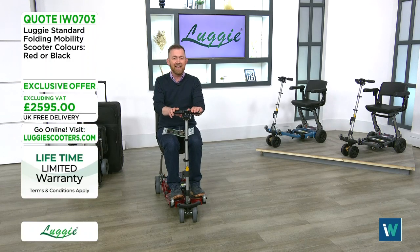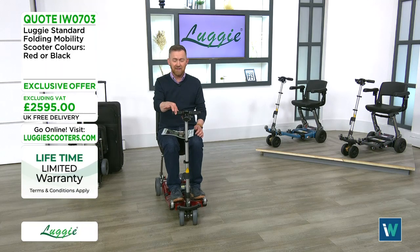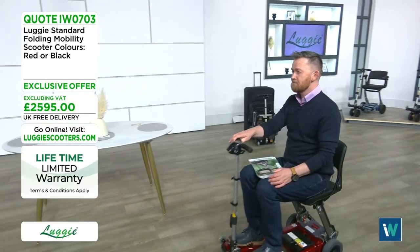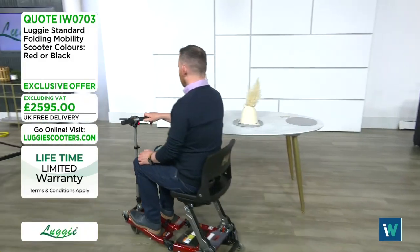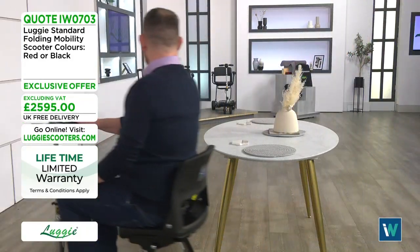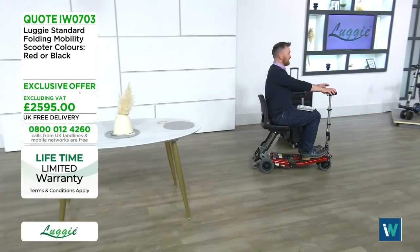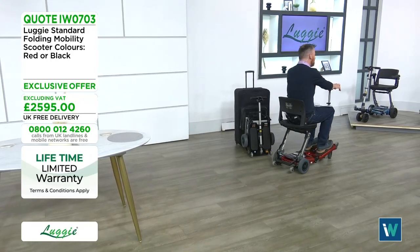It's super easy to manoeuvre — you go forward with one trigger, and you can adjust the speed up to four miles an hour. Here it is folded up, smaller than a suitcase. This is the Elite Deluxe model coming up a little later.